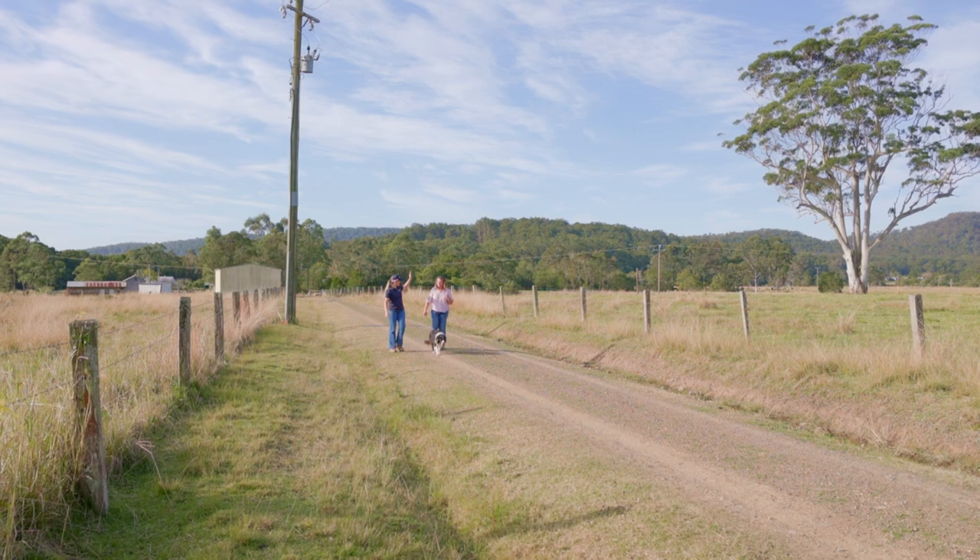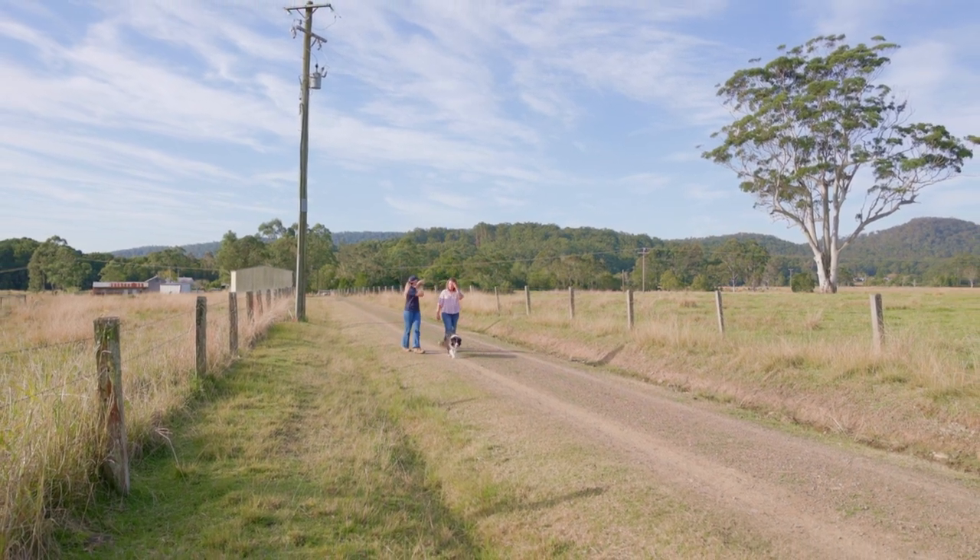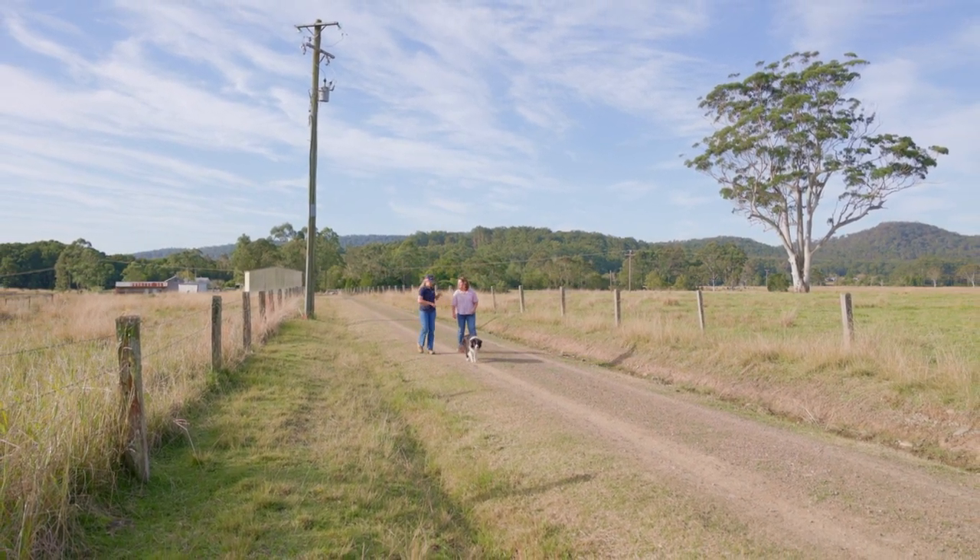Hi, I'm Julia Emerson and I'm the Natural Capital Advisor for the Hunter Region. As your Natural Capital Advisor, I can help you identify assets on your property and work alongside you to help improve them and explore the opportunity that this creates.